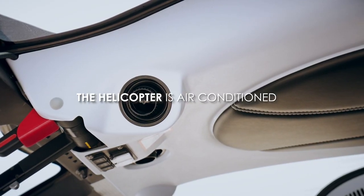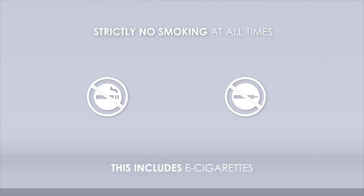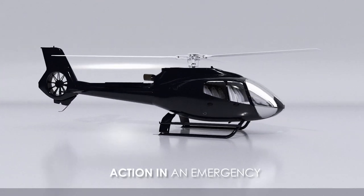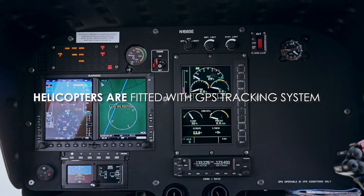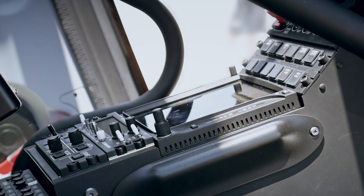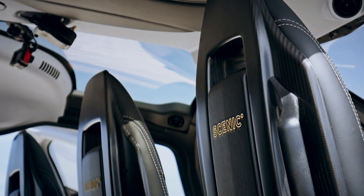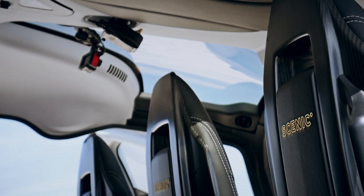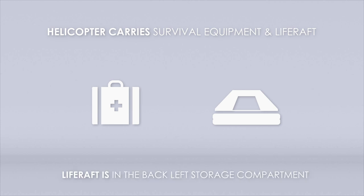The helicopter is air conditioned and each passenger has their own adjustable vent. The helicopter and helicopter deck area are strictly no smoking at all times, including e-cigarettes. The helicopters are fitted with a GPS tracking system, allowing the Scenic Eclipse bridge team to track the location of the aircraft at all times. Should the helicopter need to land unexpectedly, your pilot will keep you updated with any actions required. The helicopter carries survival equipment and a life raft, located in the back left storage compartment, which your pilot will operate if needed.